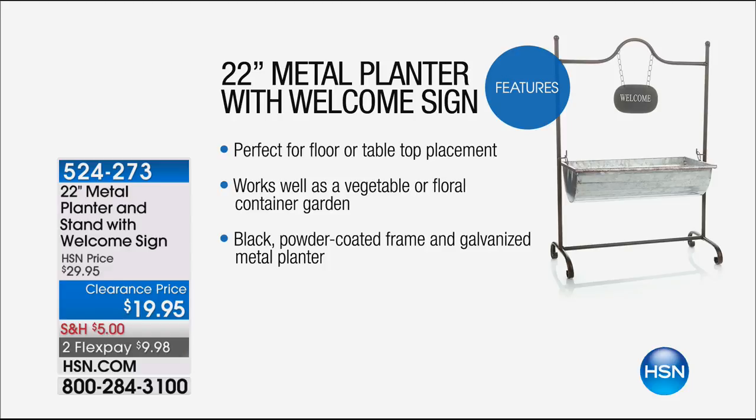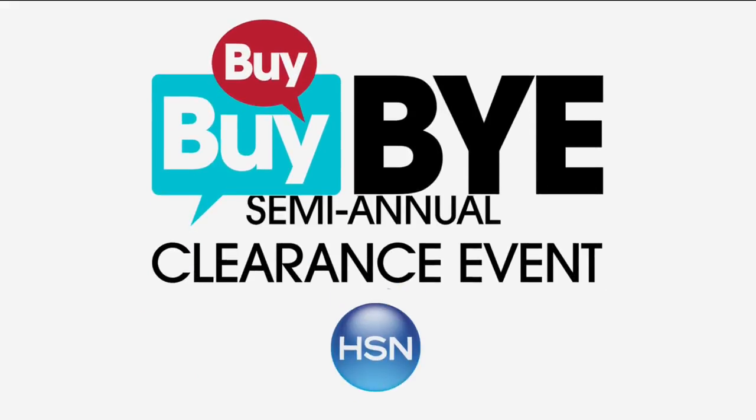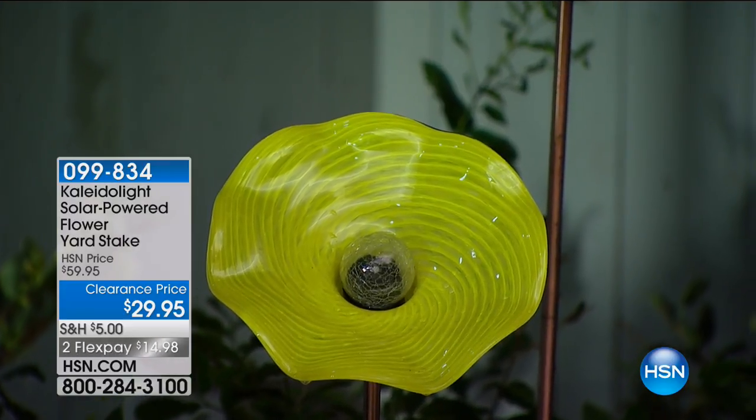It's clearance happening right now, and some of these items will not make it through all of clearance — so you get first dibs. These are the best price we've ever shown. Because solar power and beauty have combined here — this is from the Kaleidolite solar-powered flower yard stake. We've got three colors available: yellow, blue, and red. These are hand-blown glass — handmade, no two will be identical.